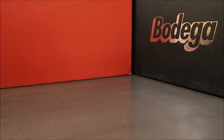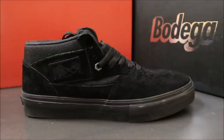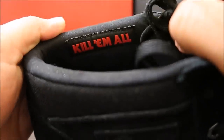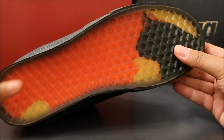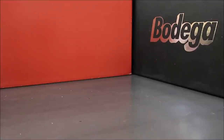Another awesome pair of Vans I got are these — the cabs. This is a collaboration with Metallica celebrating Kill Em All, which was Metallica's first album. I'm a huge fan of Metallica. I've seen them live probably six times in my life. They're just my favorite band. I definitely wanted to pick these up. I love the bottom — it has the artwork from Kill Em All. I've done reviews on all these shoes; I just wanted to have fun and show you guys some of my Vans that I do own.